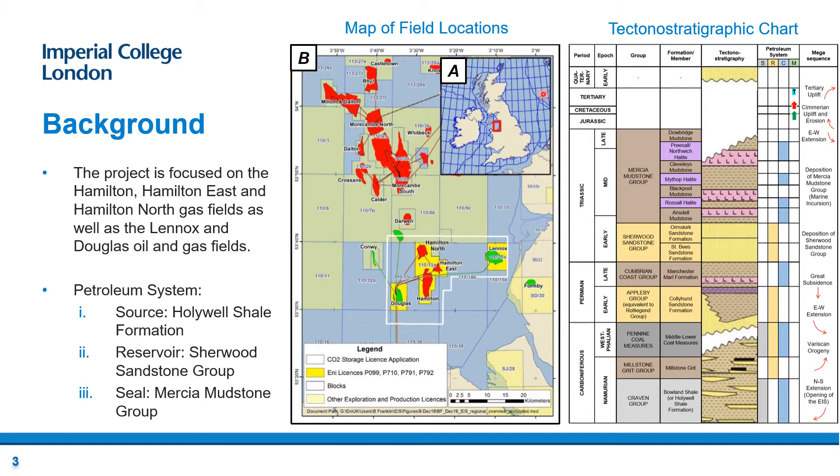Map A depicts the location of the Southern East Irish Sea Basin within the UK; Map B represents the CO2 storage licensed region within the white outline. The project is focused on the Hamilton North, Hamilton East and Hamilton gas fields shown in red, as well as the Douglas and Lennox oil and gas fields shown in green. The tectono-stratigraphic chart on the right illustrates the stratigraphy, petroleum systems and tectonic events of the region.